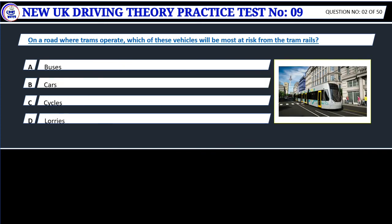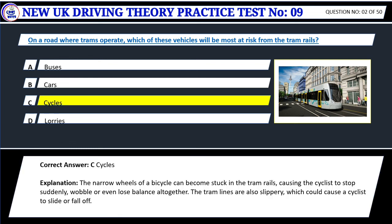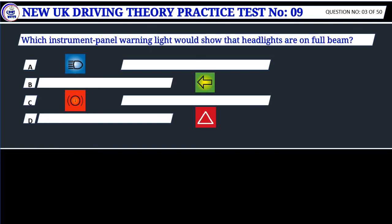Question 2. On a road where trams operate, which of these vehicles will be most at risk from the tram rails? A. Buses, B. Cars, C. Cycles, D. Lorries. Correct answer: C. Cycles. The narrow wheels of a bicycle can become stuck in the tram rails, causing the cyclist to stop suddenly, wobble or even lose balance altogether. The tram lines are also slippery, which could cause a cyclist to slide or fall off.